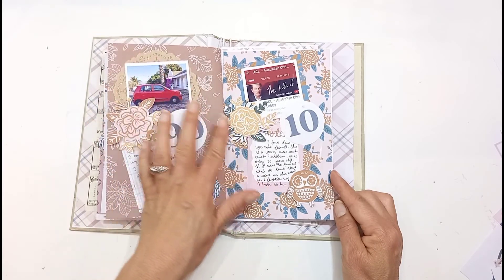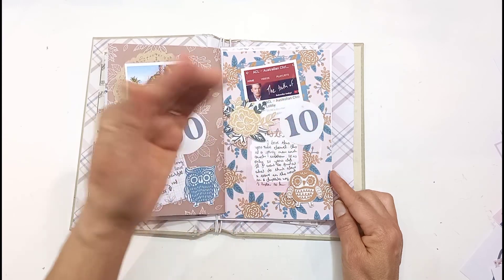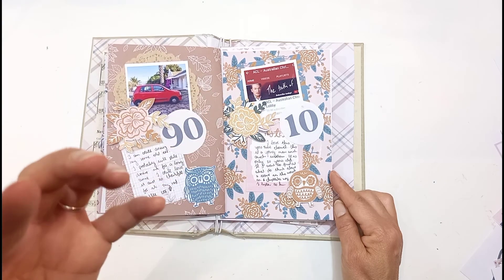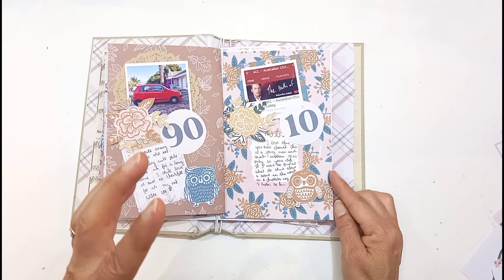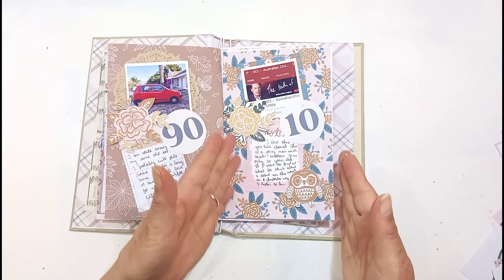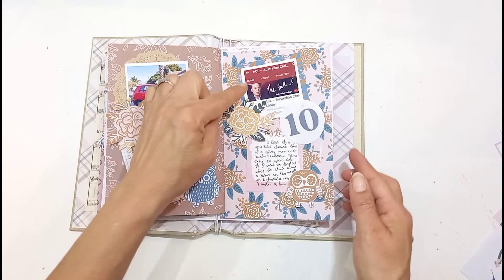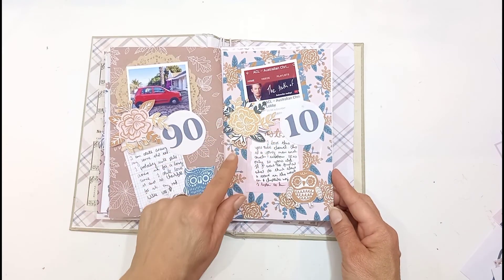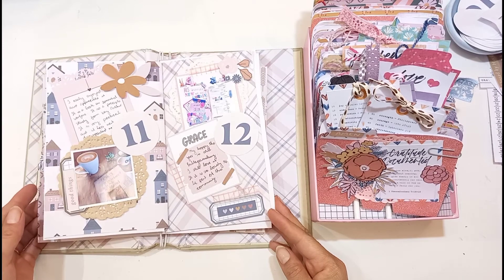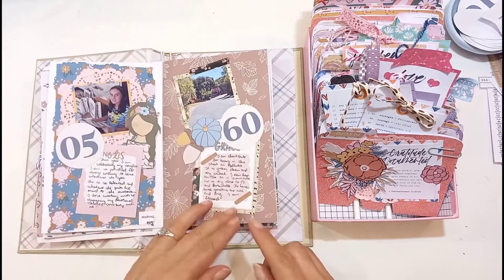Day ten is a YouTube channel or TV program you're thankful for. I chose the Australian Christian Lobby. He speaks the truth in every situation — he takes world events and is so wise, and he's only 30 years old. He validates a lot of what I'm thinking. I'll link his YouTube channel below. Sometimes he talks about Australia, but lots of times he covers world events. Prompts 11 and 12 are what we did today, which I've already explained. That's a quick flip-through of the whole Thankful30 book.